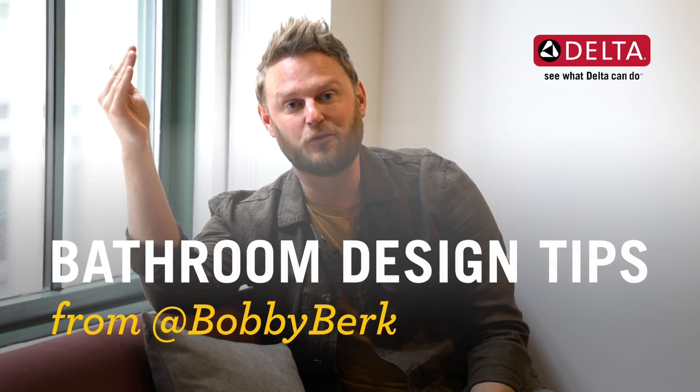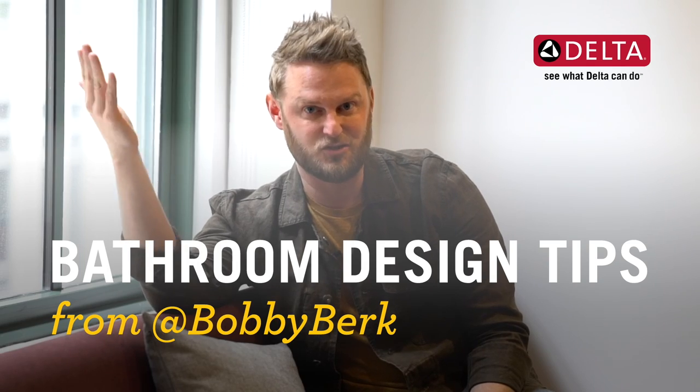Hey, I'm Bobby Burke, interior designer on Netflix's Queer Eye. Designing your bathroom can be a really hard job to do, especially when you have a smaller space. So today, I'm going to give you some tips on making it functional and fun.